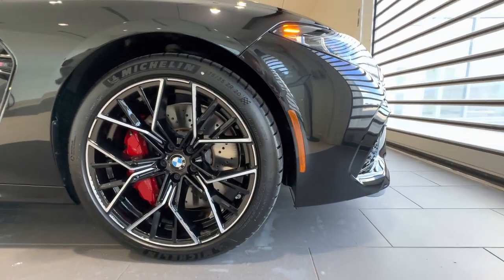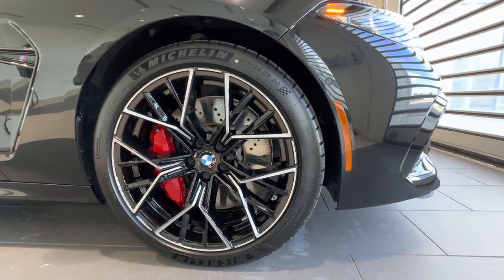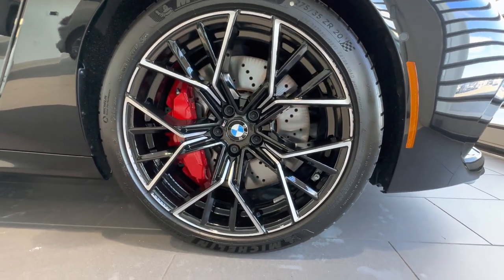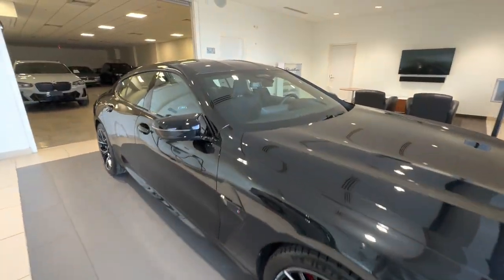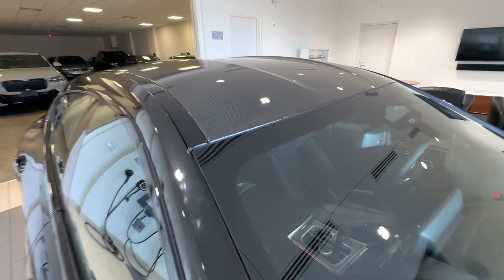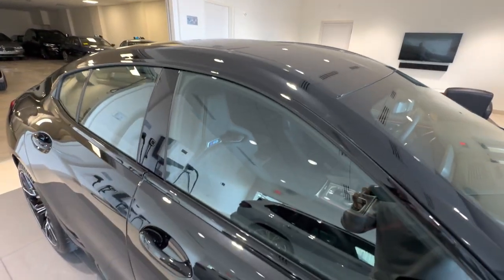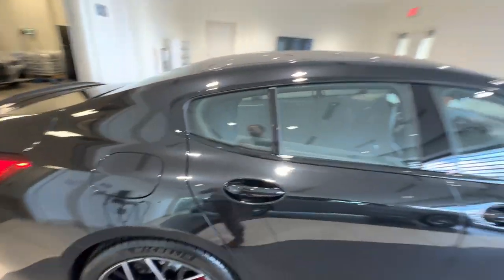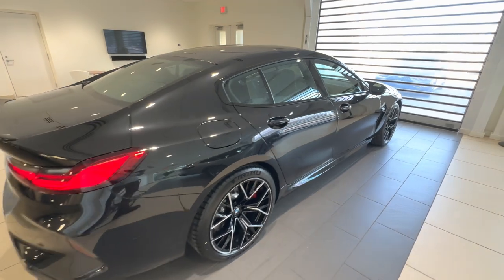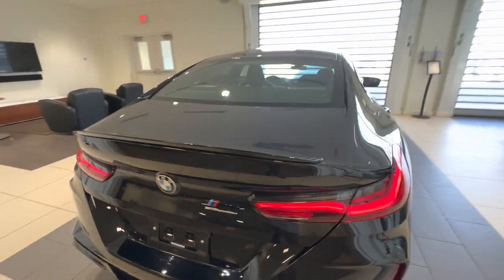Here we have the 811M style rim, which is a bi-color with red calipers. This spec has the full carbon roof, which matches the carbon bucket seats. We'll come back to those — 617 horsepower in the M8 Competition.